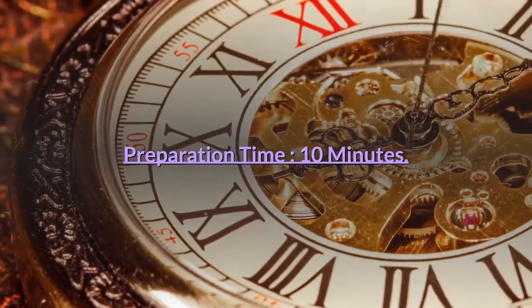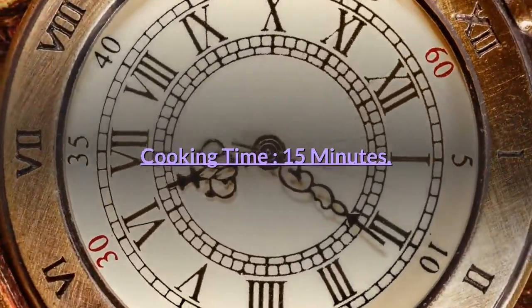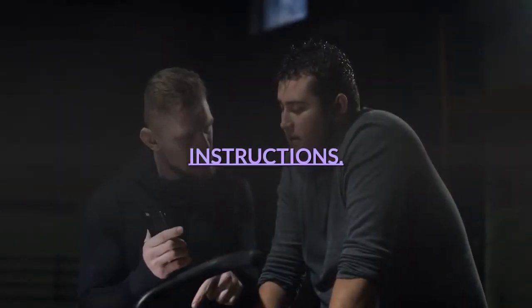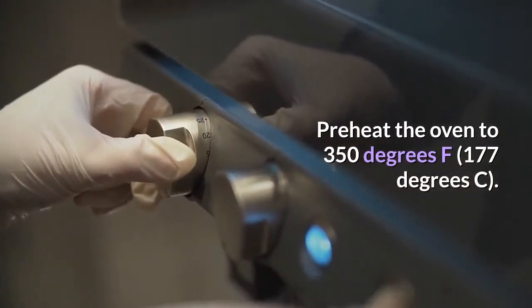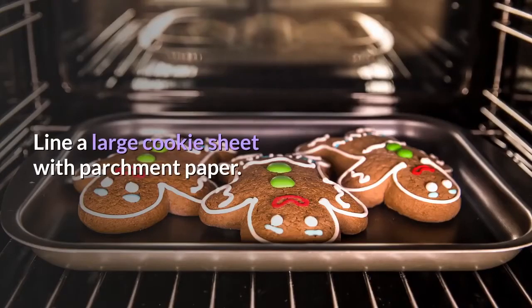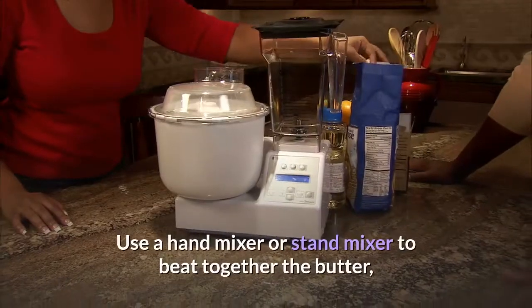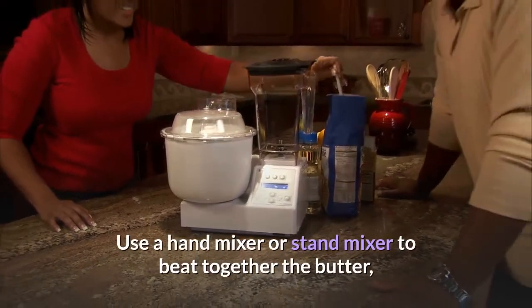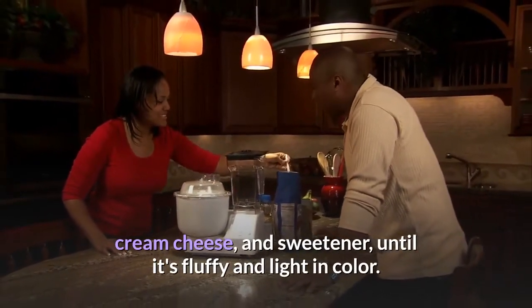Preparation time: 10 minutes. Cooking time: 15 minutes. Step one: preheat the oven to 350 degrees Fahrenheit (177 degrees Celsius). Line a large cookie sheet with parchment paper. Step two: use a hand mixer or stand mixer to beat together the butter, cream cheese, and sweetener until it's fluffy and light in color.